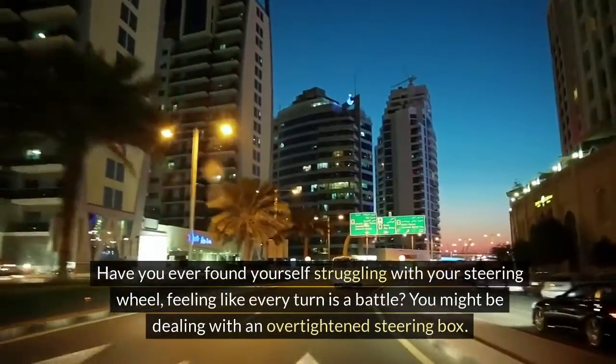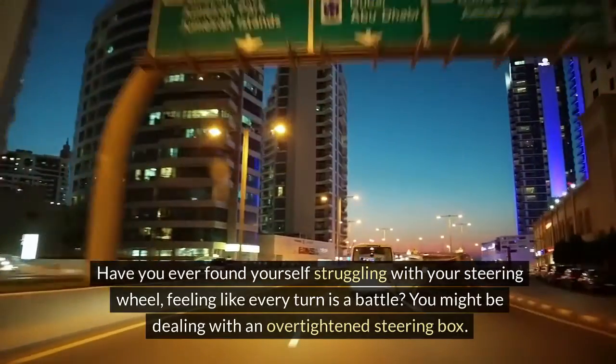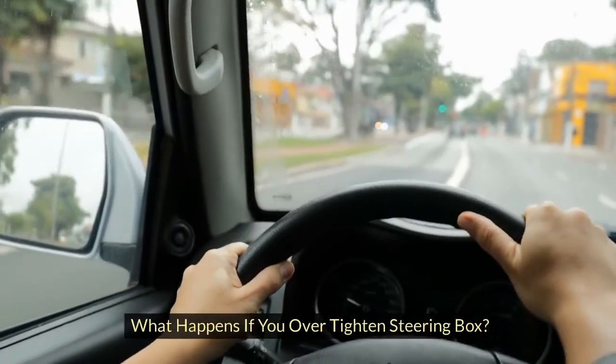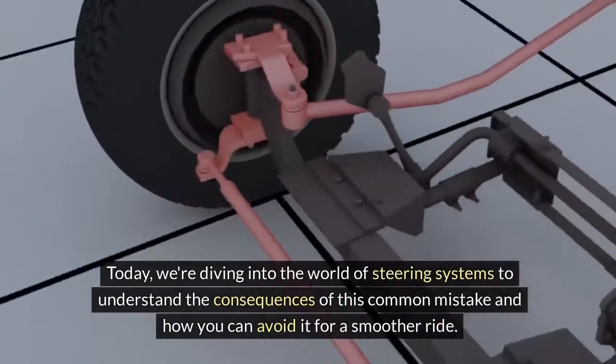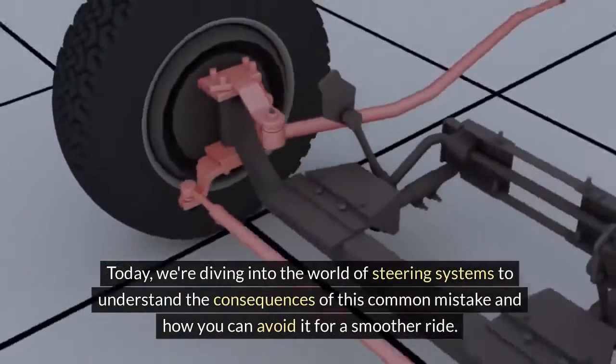Have you ever found yourself struggling with your steering wheel, feeling like every turn is a battle? You might be dealing with an over-tightened steering box. Today, we're diving into the world of steering systems to understand the consequences of this common mistake and how you can avoid it for a smoother ride.